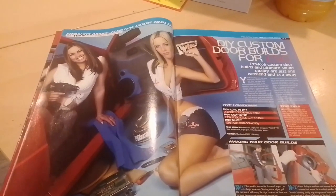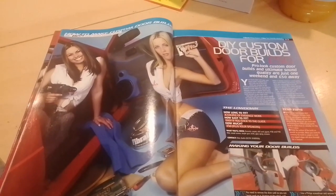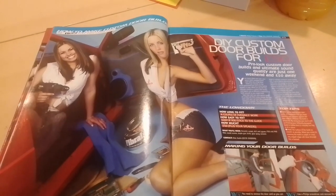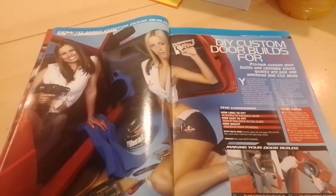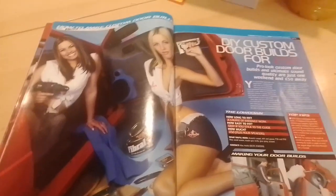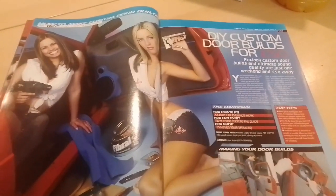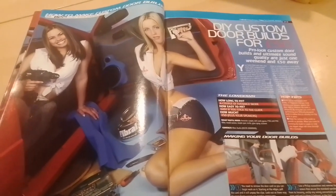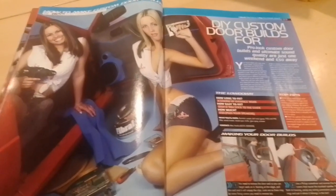We're going to finish part one looking at how to do a DIY custom door build for 50 pounds. Pro-look custom door builds and ultra-mat sound quality are just one weekend away at a cost of 50 pounds. They're doing it on a Ford Fiesta, but the same sort of principle will apply to any other car really. We're going to follow their step-by-step guide, with the Revs babe squad lending a hand.